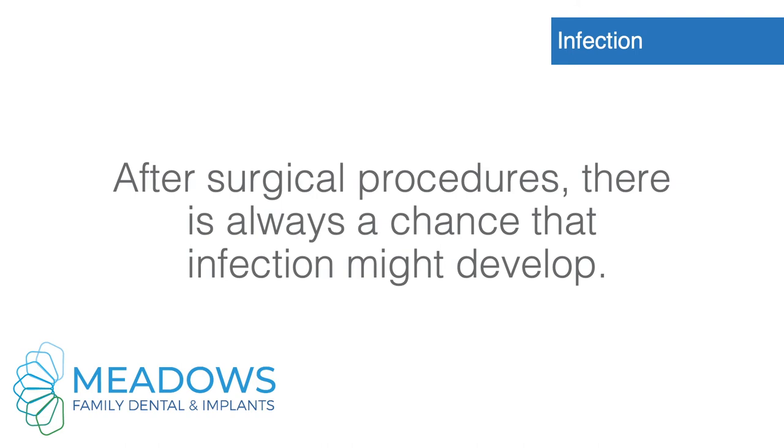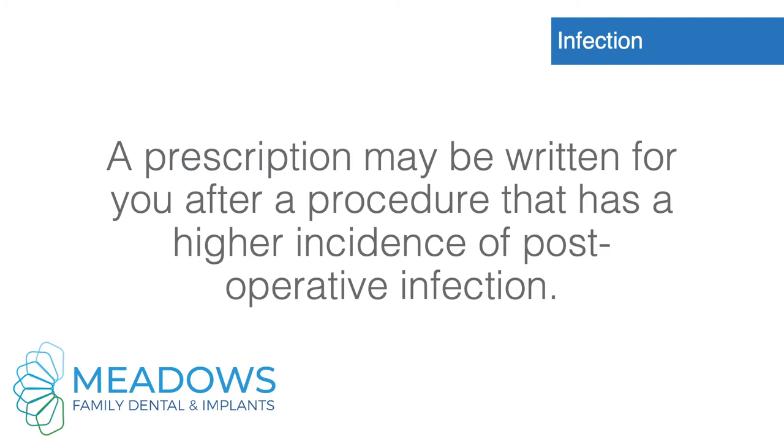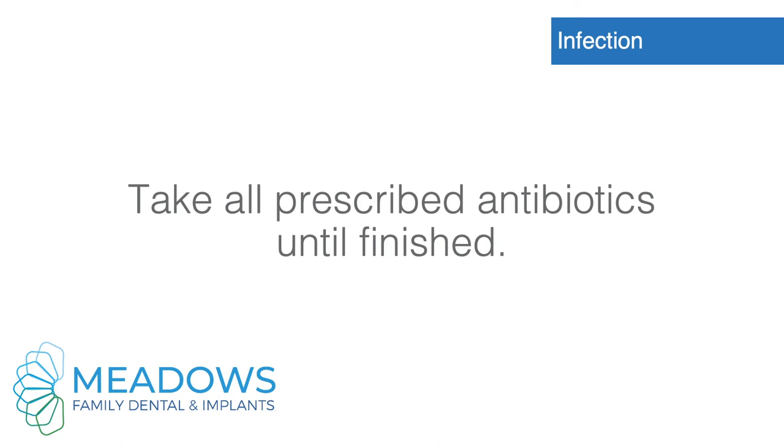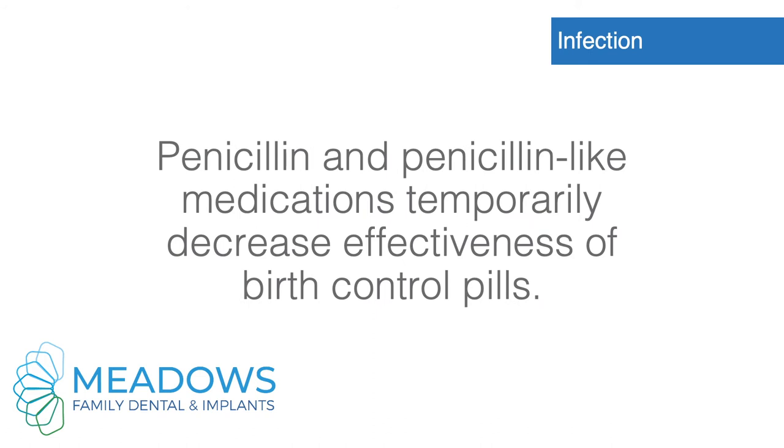Infection. After surgical procedures, there is always a chance that infection might develop, though this does not happen in most cases. A prescription may be written for procedures with a higher incidence of postoperative infection. Take all prescribed antibiotics until finished. Women taking oral contraceptives or birth control pills are recommended to use other methods of contraception while taking antibiotics, as penicillin and penicillin-like medications temporarily decrease the effectiveness of birth control pills.